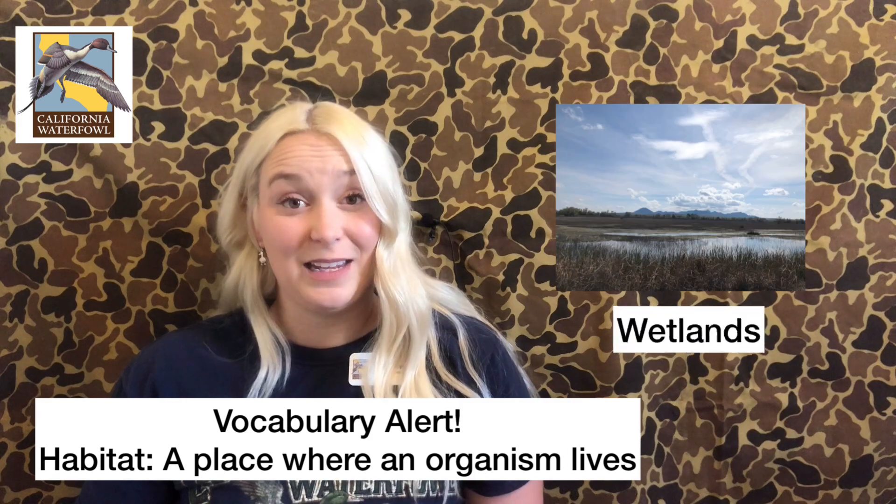Specifically, the habitat that they live in are wetlands. Now that we've broken down the words, let's actually talk about the birds themselves. When we talk about waterfowl, we're talking about three specific types of birds: the first birds are ducks, then we have geese, and then we have swans.